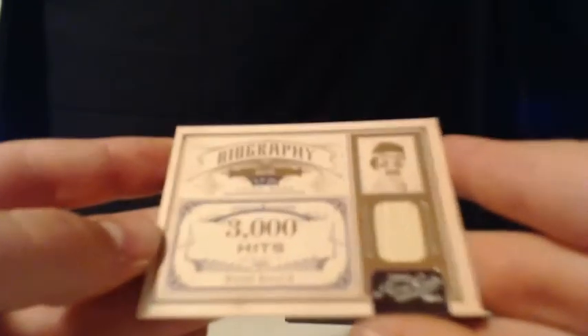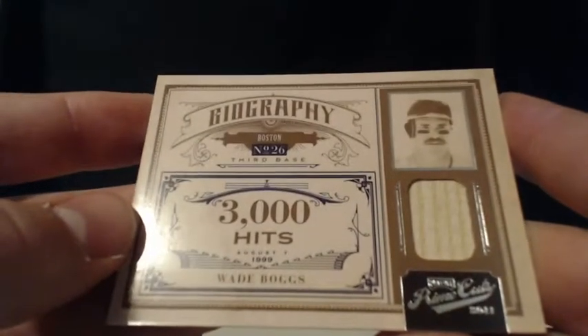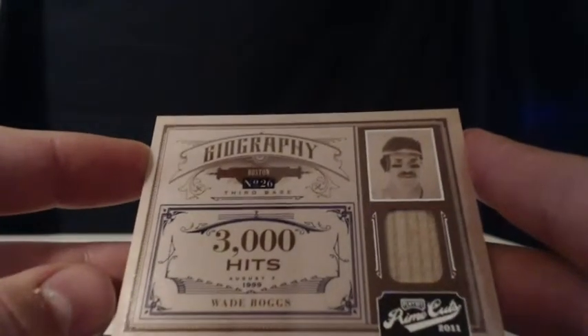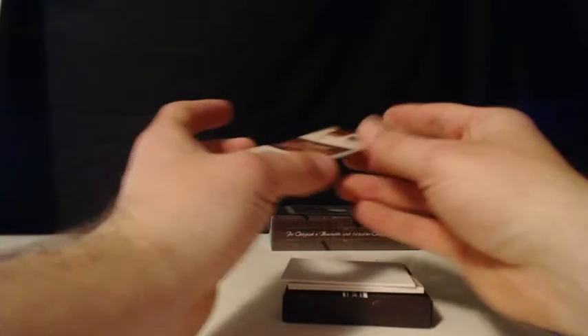Here's a 3,000 Hits Wade Boggs bat relic — the Boston Red Sox. Wade Boggs bat relic, the Boston Red Sox — Eric S. This is 87 of 99. Wade Boggs bat relic — very sick. Eric S., nice hit there. Literally 3,000 hits coming out of that bat probably. Alright, maybe not completely.